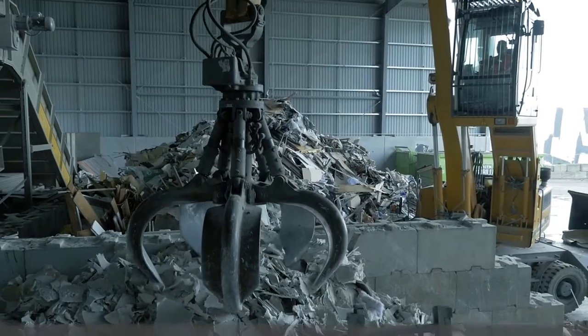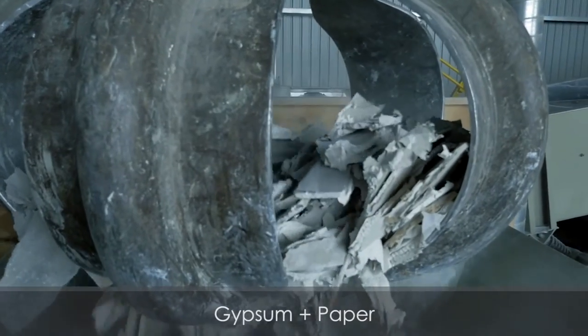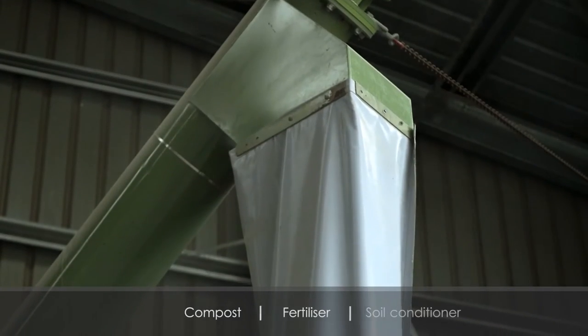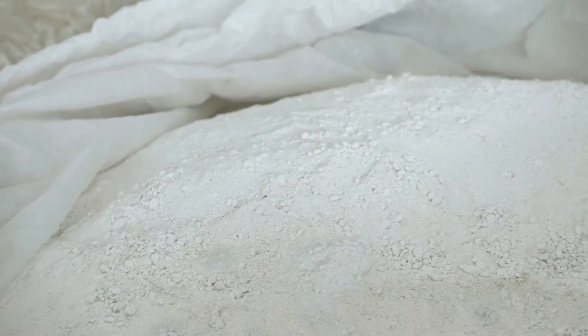Plasterboard from the sort line and direct from building sites is processed in our plasterboard recycling plant, where we shred and grind the board to separate gypsum from paper. Both are then recycled.